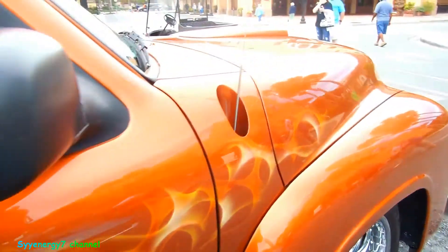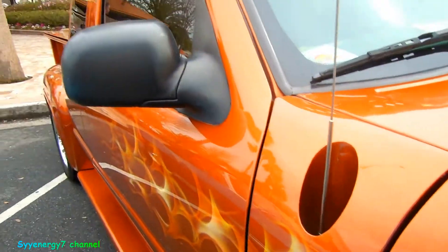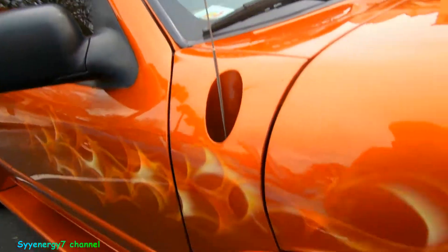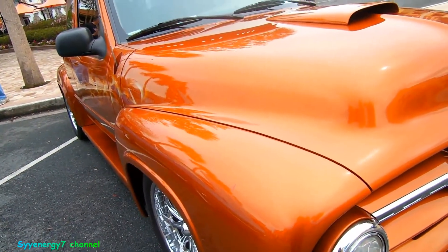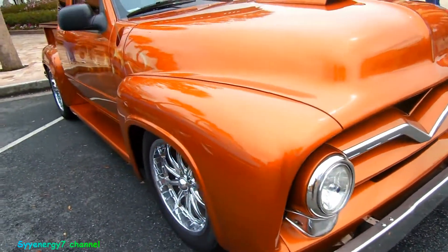So obviously this is a shaved door handles. With — I don't know what's '55 on it — it's got a French antenna, power antenna, remote mirrors, and the modern windshield. So what the hell is '55 on it, man? The hood, the grill, the fenders? It's pretty well done.